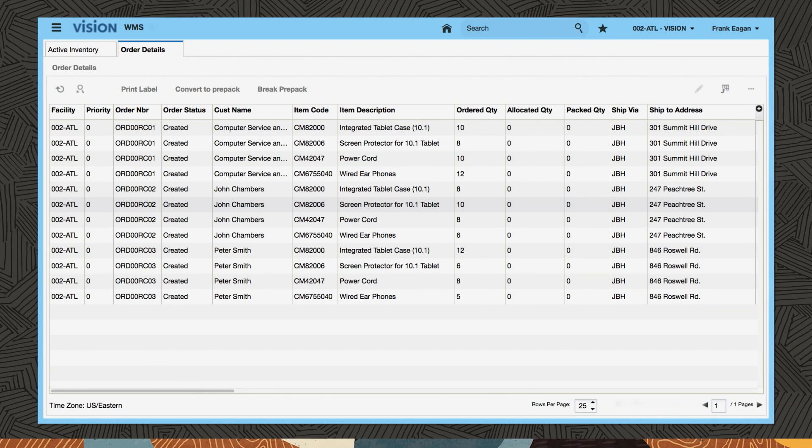Oracle WMS Cloud supports a diverse set of waving methodologies. With the rise of e-commerce, customers place more frequent, smaller orders. These orders often require picking eaches from forward-picking areas. This demonstration focuses on cart picking, common in e-commerce.